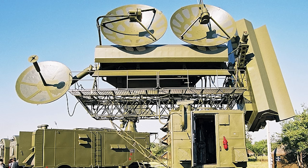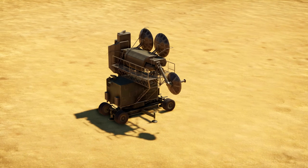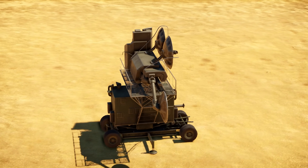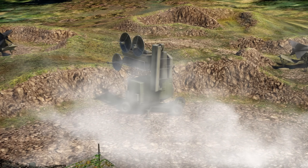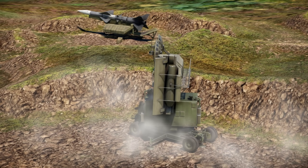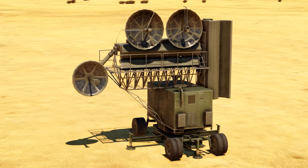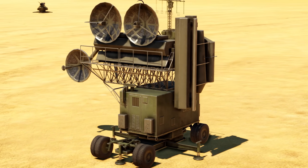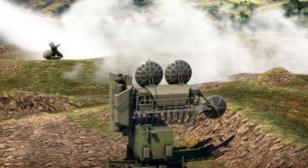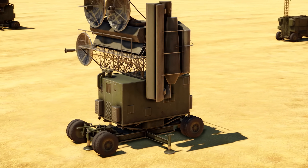The S-75 missiles are command guided, so the SNR-75 had two antennas to control the missile horizontally and vertically. It would receive target information from the P-12, and then use those two antennas to steer the missile. The operator would guide it almost like a joystick — similar to an ATGM — sending command guidance signals to the missile.